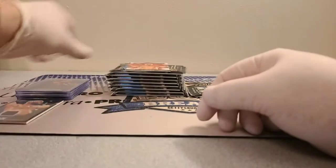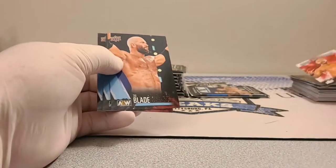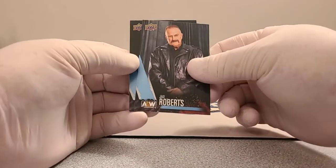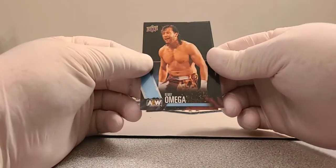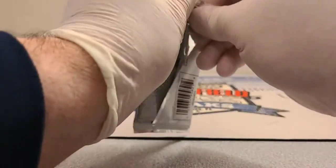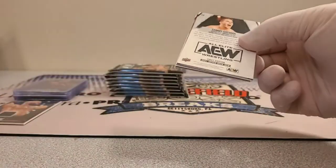Lance Archer, The Blade, Jake the Snake, and Kenny Omega round out those packs.